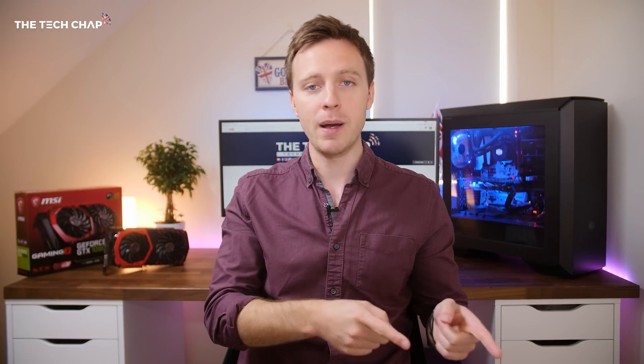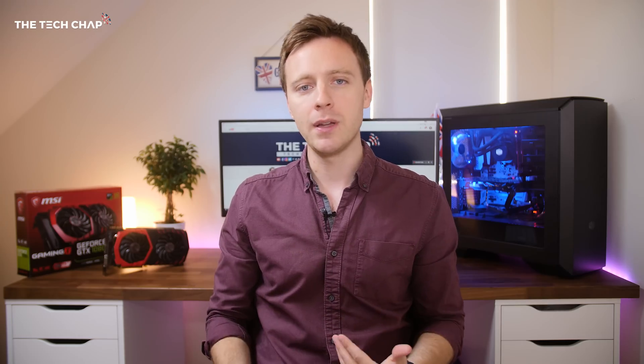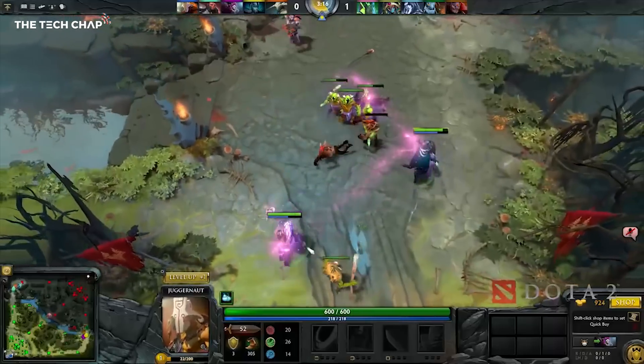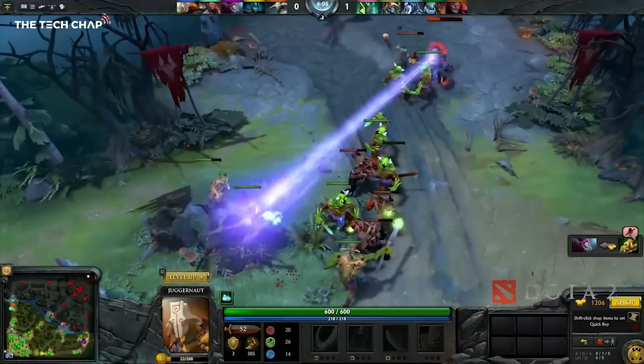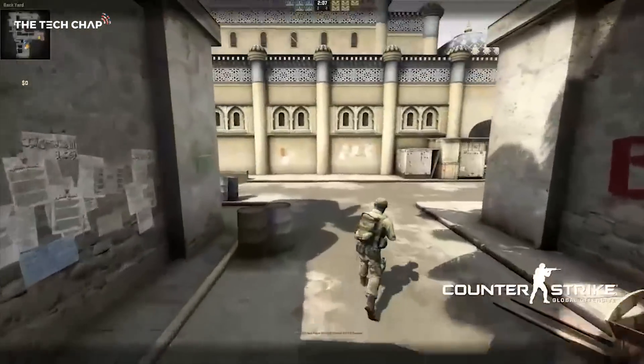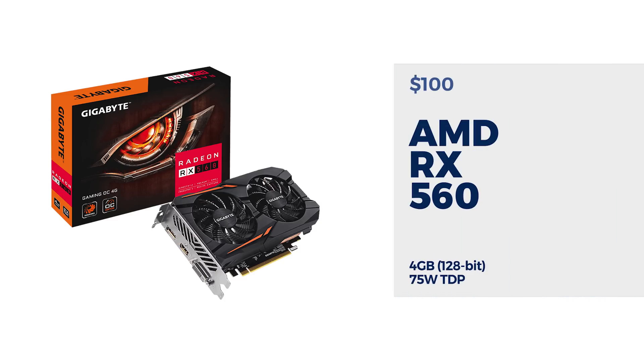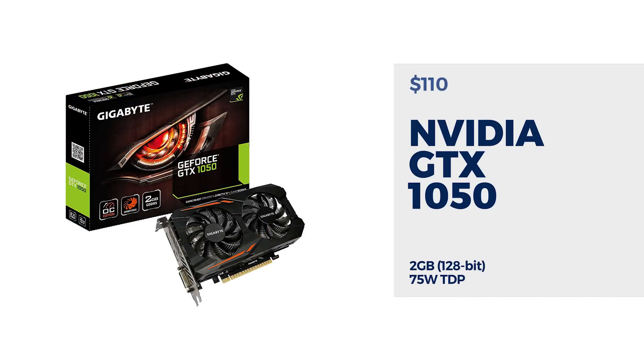Between the 1060 3GB model and the RX 570 4GB model, they're actually very similar in terms of performance. But if you're on a really tight budget and you play older or less demanding games, or you're looking for something basic for eSport gaming at 1080p, I suggest either the AMD RX 560, which you can get for around £100, or for just £10 or more, the GTX 1050.